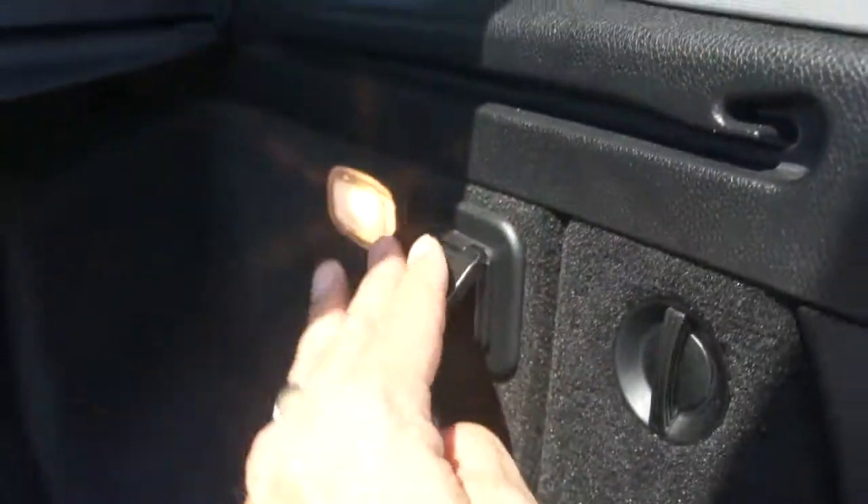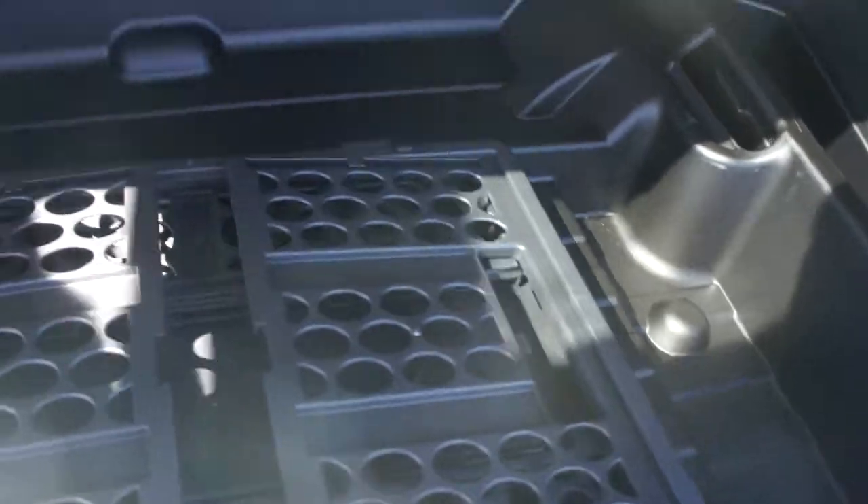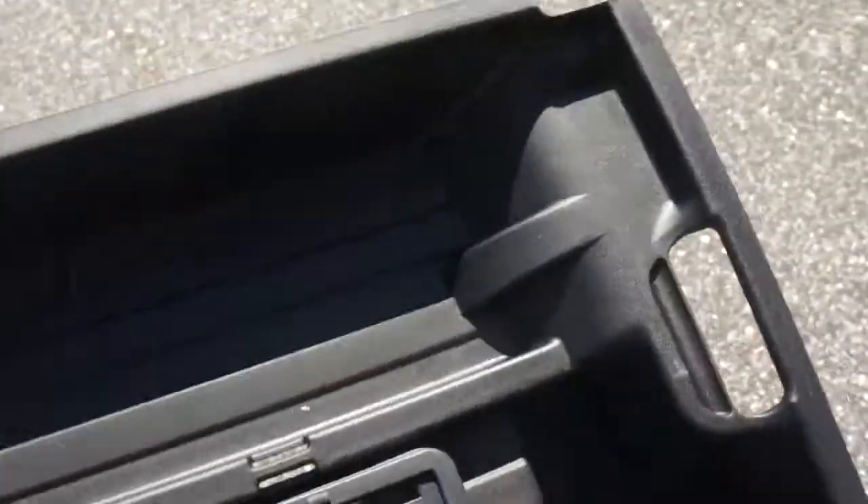You can plug in a regular cooler or something like that, which is very nice. There's the original basket that comes with the truck and a cargo organizer. Here's the spare — as you can see, there's no evidence of water anywhere. 100% awesome.